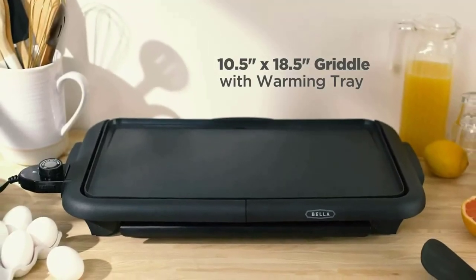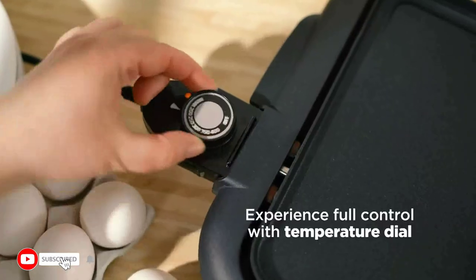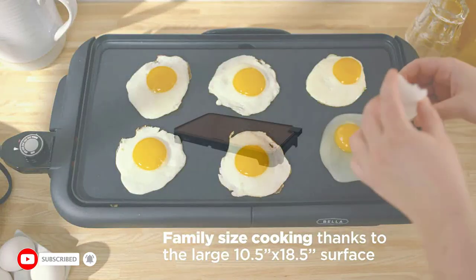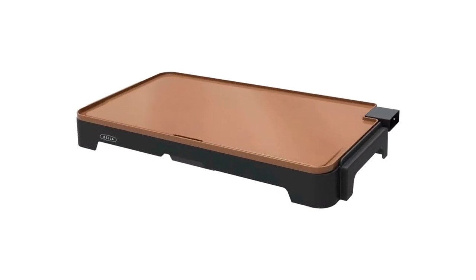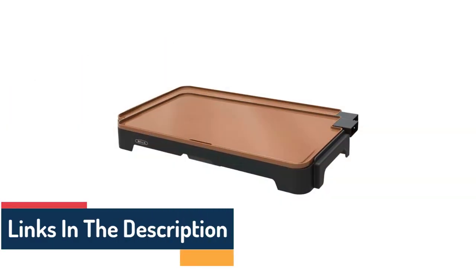Hi guys, in this video we will discuss the Bella XL Electric Ceramic Titanium Griddle. If you're looking for a powerful griddle to take your cooking to the next level, look no further than the Bella XL Electric Ceramic Titanium Griddle. This griddle offers a variety of features that make it a great choice for any home chef.